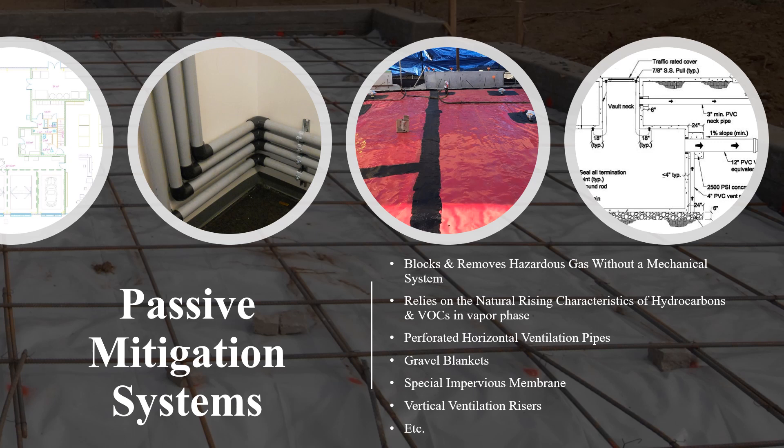A passive system relies on the natural rising characteristics of a hydrocarbon gas in order to capture the accumulations underground. The system is strategically set up to naturally direct the gas upwards and around the structure, exhausting it into the atmosphere. Passive systems can also comprise other building components, such as trench dams and the use of sealed conduits and gas-tight pipe fittings. Trench dams block the intrusion of methane gas through utility trenches, and conduit seals prevent the passage of hazardous gas within the utility lines themselves.